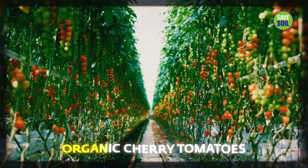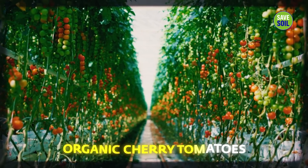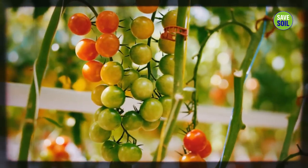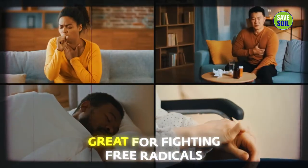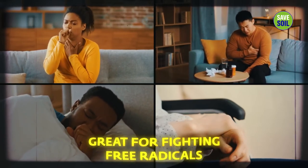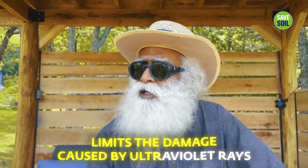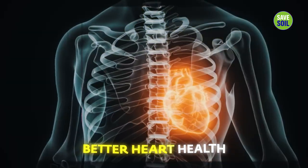Starting with these cherry tomatoes — the small, organically grown tomatoes we're getting from Mennonite farms here. They are wonderful people, growing everything in a very natural way. Cherry tomatoes are great for fighting free radicals that cause disease, and they also limit the ultraviolet ray damage that happens to skin. For people who don't have enough pigmentation, it'll make a lot of difference, and it promotes better heart health as well.